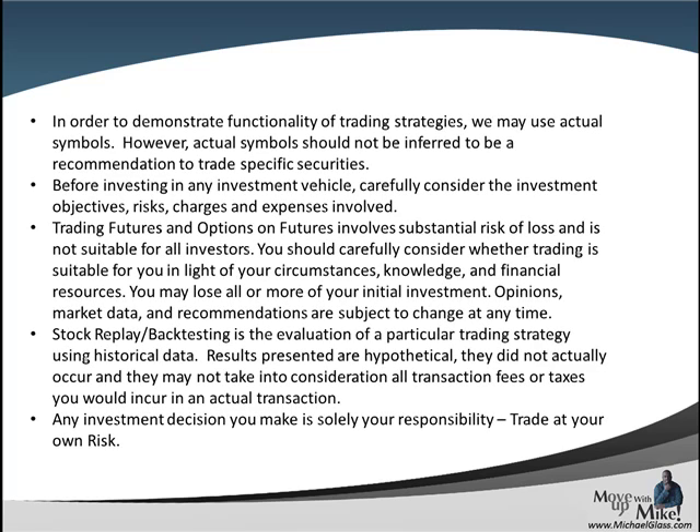Any symbols you see today should not be inferred as a trading recommendation. No matter what form of investing you choose — stock, forex, futures, or options — they all have a level of risk associated with them. Any strategies we show today are for informational purposes only. Future results are not guaranteed. Any investment decision you make is certainly your own responsibility.